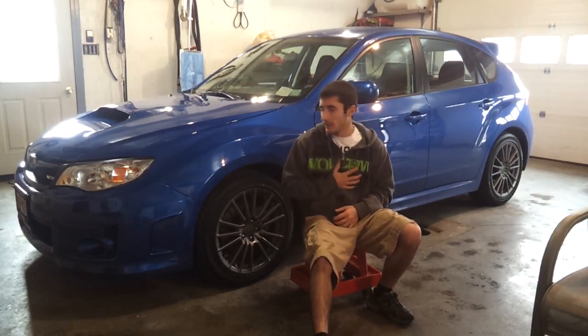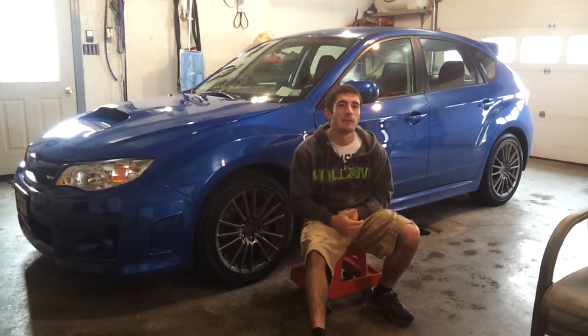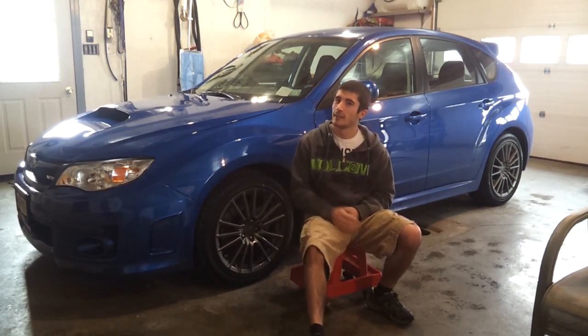What's going on YouTube? My name is Ty. I'm sitting in front of my brand new 2014 WRX. I got it about 4 days ago. Yes, 14 not the 13.